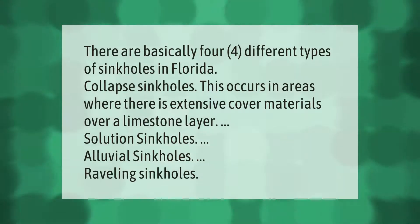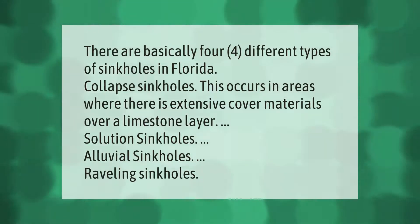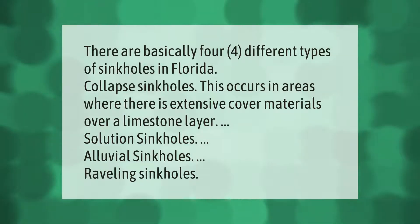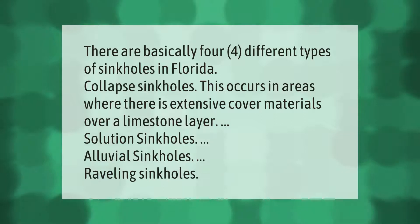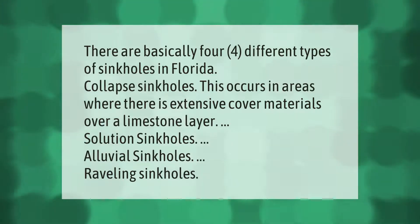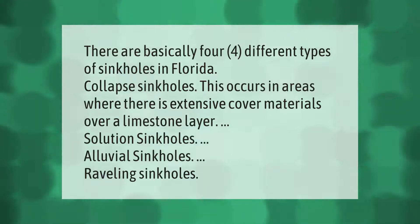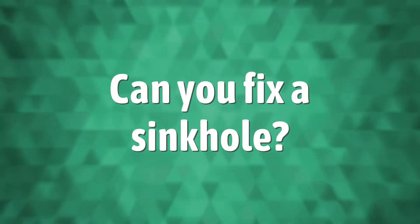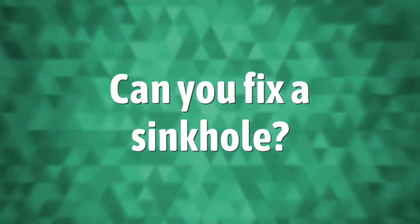There are basically four different types of sinkholes in Florida: collapse sinkholes, which occur in areas where there is extensive cover materials over a limestone layer; solution sinkholes; alluvial sinkholes; and raveling sinkholes.